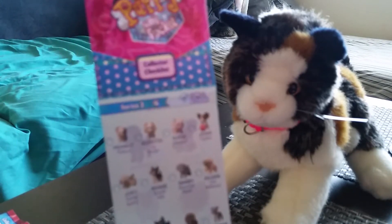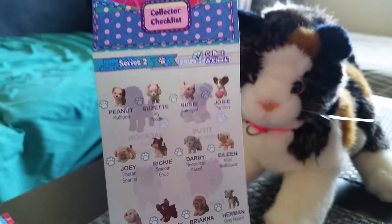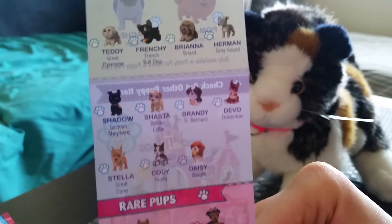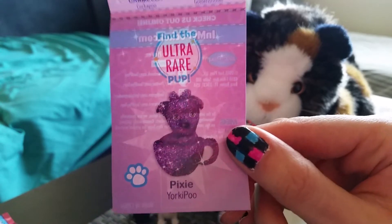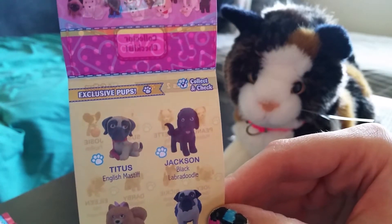These are all the ones you can get. These are the rare ones, and the ultra rare, and these are like exclusives.